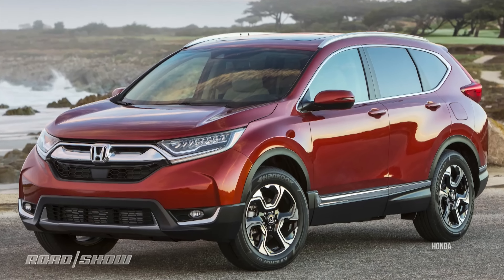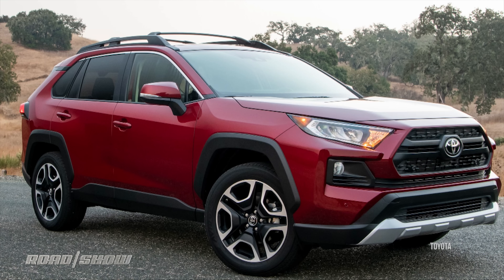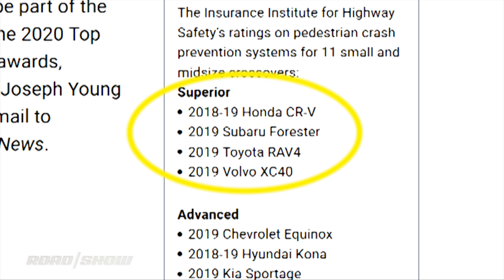A few vehicles have already been tested under this new pedestrian avoidance regimen in preparation for the full rollout. The top scores went to the Honda CR-V, Subaru Forester, Toyota RAV4, and Volvo's XC40. They all got a score of superior — it's as high as you can get.